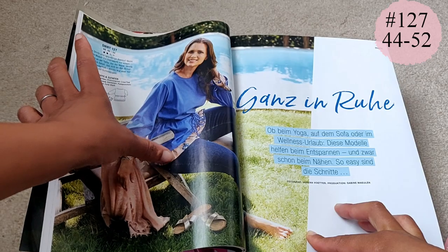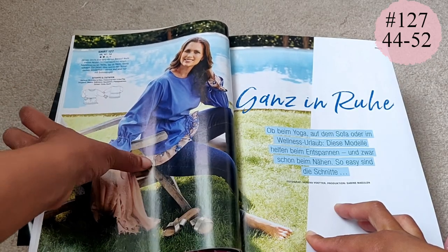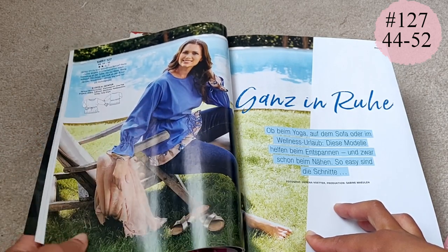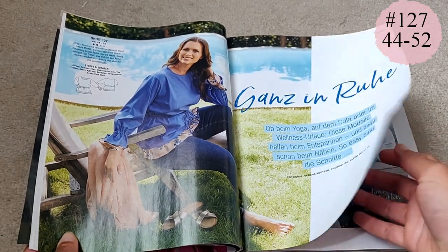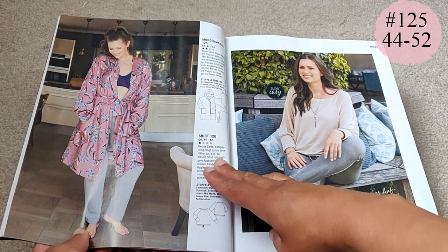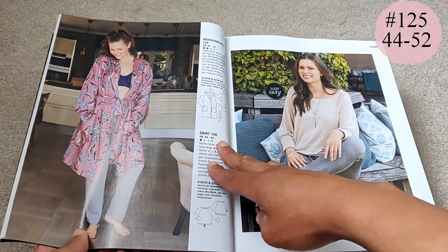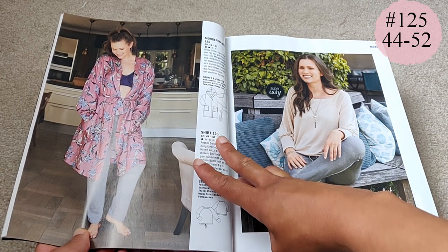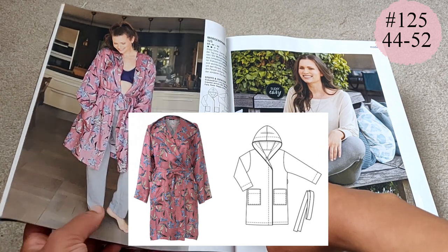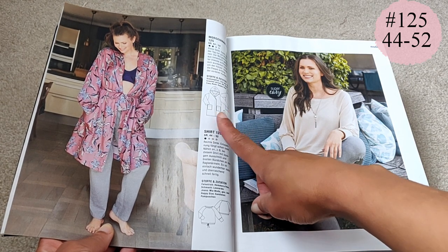A woven fabric has been added as a hem detail — personally I think it's a little bit fussy, but it's a lovely style overall. Then we have a pattern that Burda seems to have read my mind with, because I've been thinking I need to make myself a summer weight house coat or morning gown. The ones I have are winter ones and I need something for hot and humid days. I saw this and thought I'm going to be making this in a size 44.